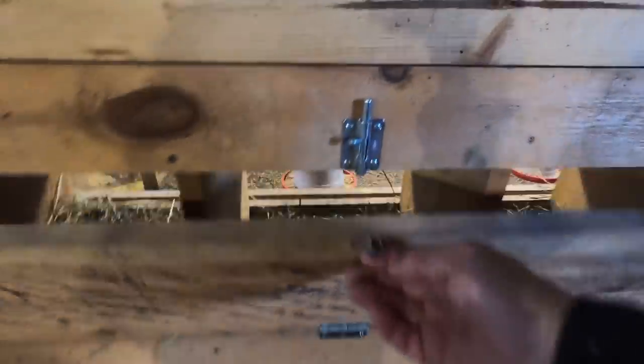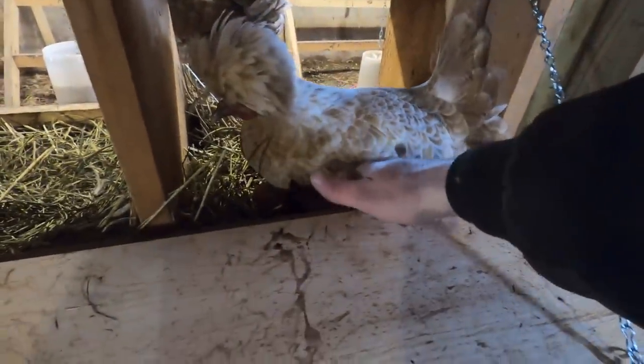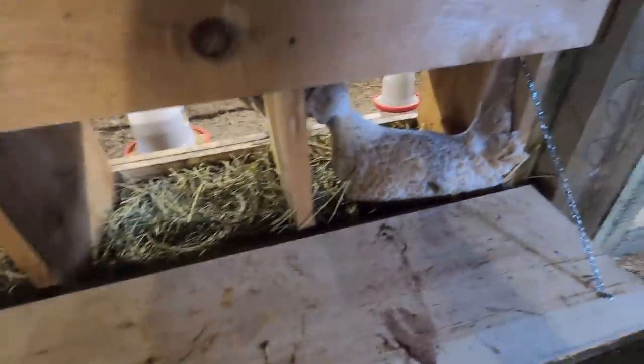I'm going to go ahead and try to get a few eggs so they don't freeze today. Then I'll go check on the boys — the billy goats — make sure their water looks good, make sure they don't need anything, and make sure they're staying warm out here in this cold weather.